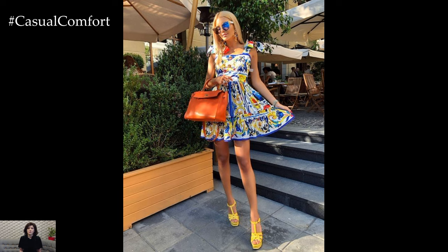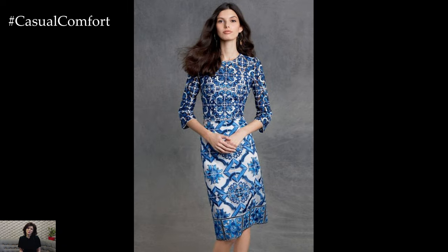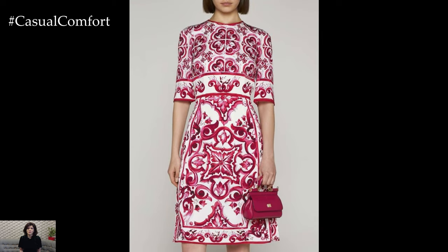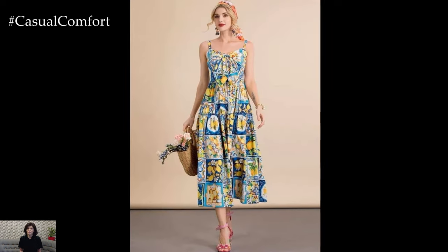Keep makeup and hair relatively understated to allow the Majolica print to be the focal point. Natural, glowing makeup with a hint of bronzer can complement the Mediterranean vibe. Hairstyles can range from loose, beachy waves to a sleek, sophisticated updo, depending on the formality of the occasion.